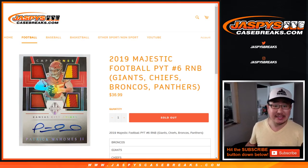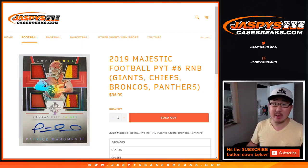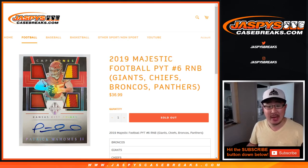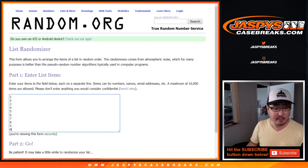Hi everyone, Joe for Jaspi's Casebreaks.com. This is the randomizer video for the random number block for the Giants, Chiefs, Broncos, Panthers for 2019 Panini Majestic Football. Pick your team at number 6, which is almost full. Big thanks to all of these folks for getting into the random number block.